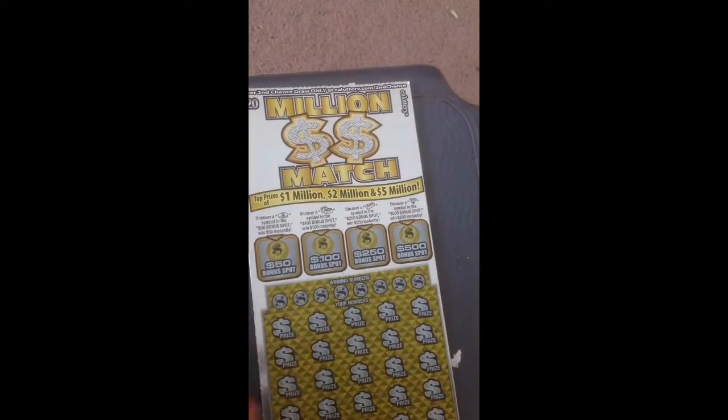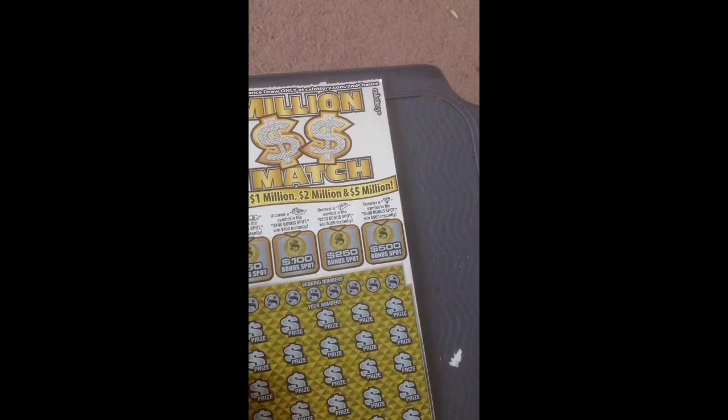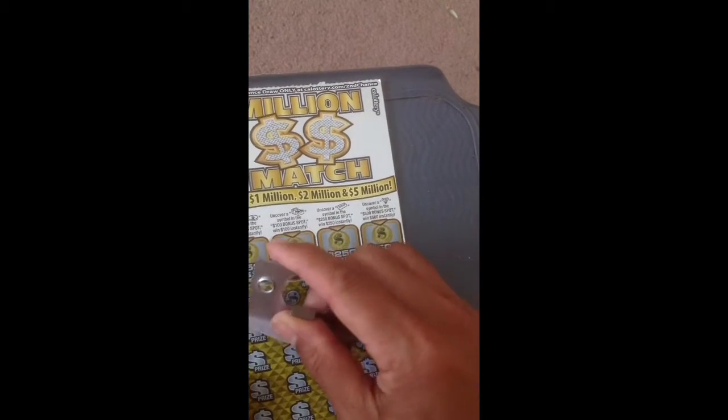Oh, this one is $25. Alright, let's cut my number — let's do this.